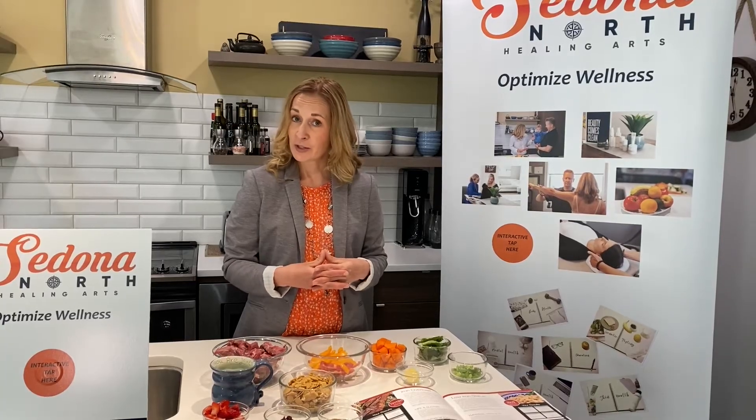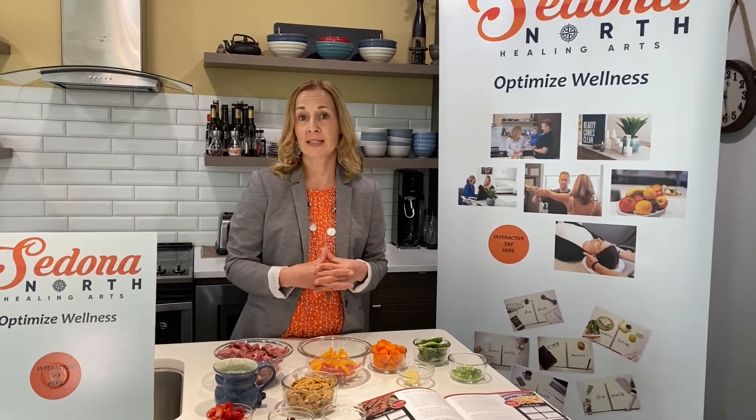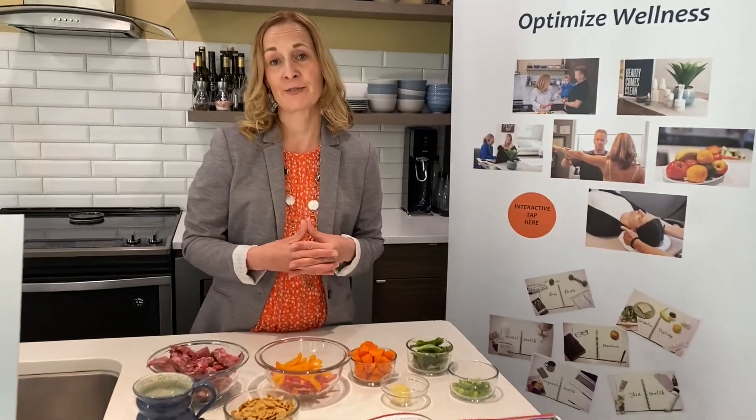If you have any questions on how nutrigenomics can help you optimize your wellness and achieve your health outcomes, don't hesitate to give us a shout. Thanks, and thanks for joining us.